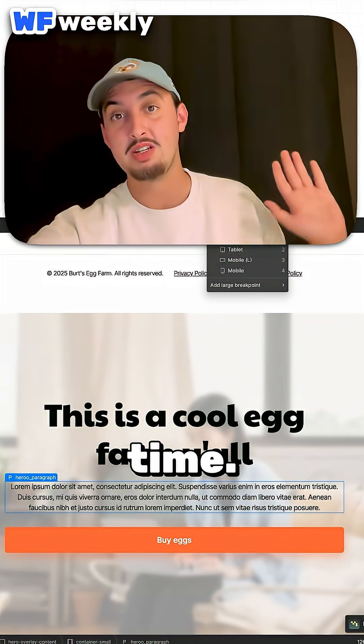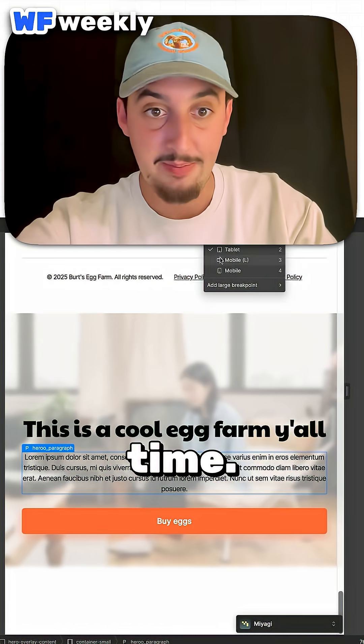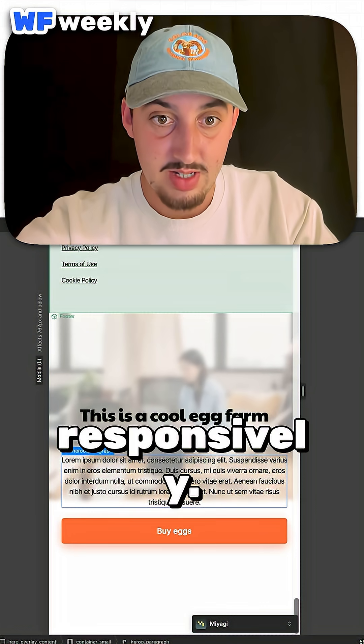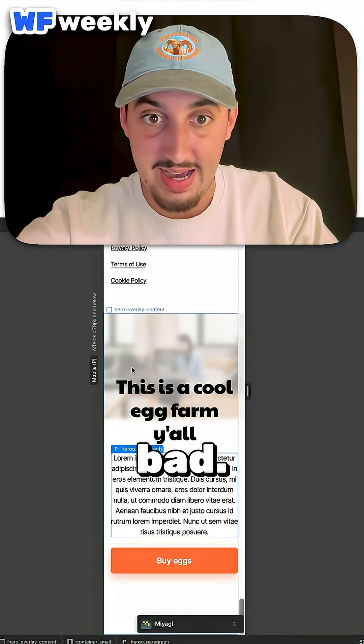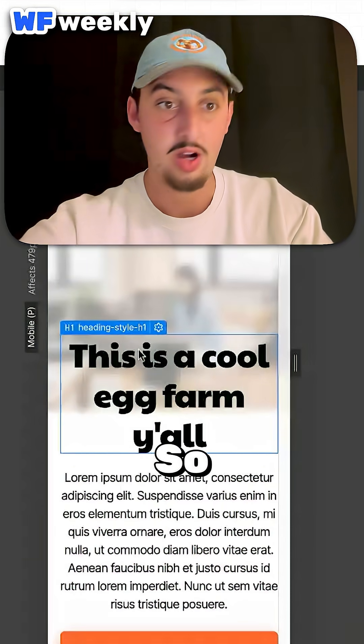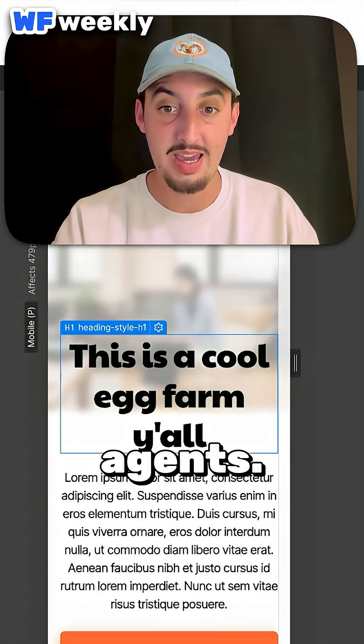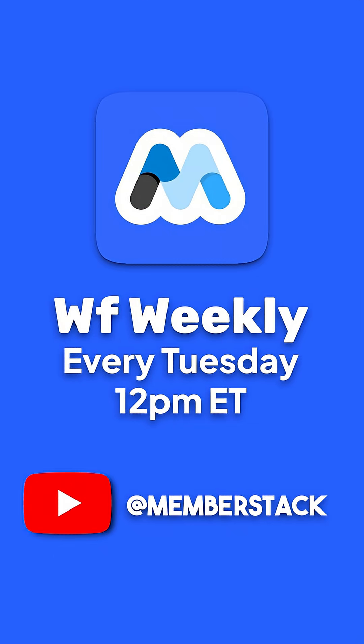This saved me time — I can't say it didn't. Let's check out how it looks responsively. Not bad, not bad — it works, it looks good. And that is my test run of Miyagi Agents.